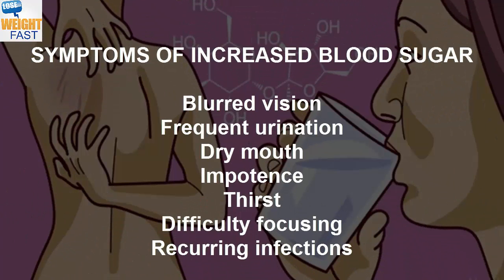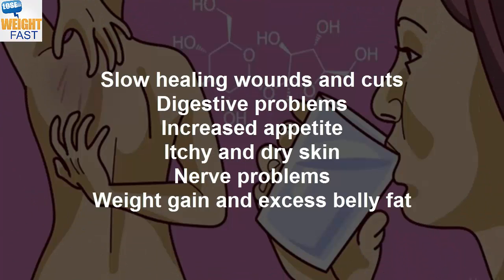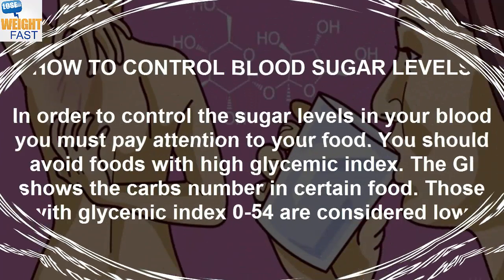Symptoms of Increased Blood Sugar: Blurred Vision, Frequent Urination, Dry Mouth, Impotence, Thirst, Difficulty Focusing, Recurring Infections, Slow Healing Wounds and Cuts, Digestive Problems, Increased Appetite, Itchy and Dry Skin, Nerve Problems, Weight Gain and Excess Belly Fat.